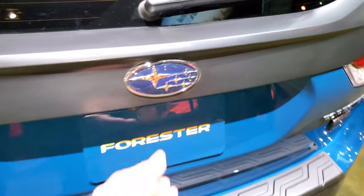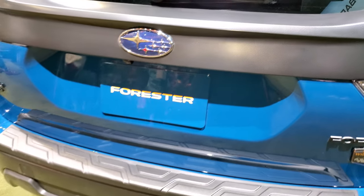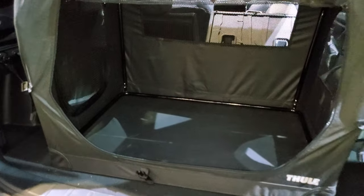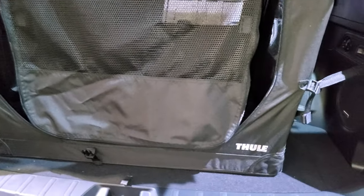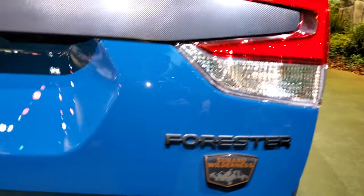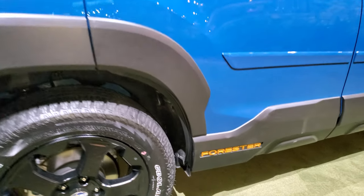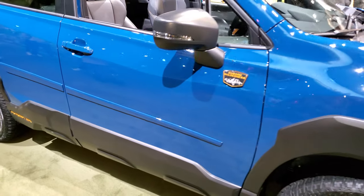Once again, Geyser Blue on this Subaru Forester. The power stuff doesn't work and the rear gate is manual right now. You can put your pets in there, zip it up, and they can enjoy the ride. My guess is there's a spare tire carrier under there. There's gold trim down there as well. Really a neat ride — like the color, like the interior.